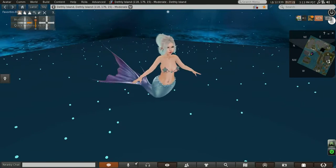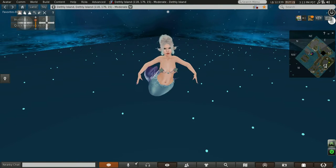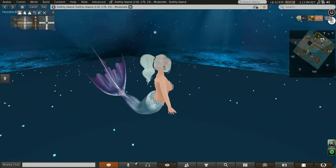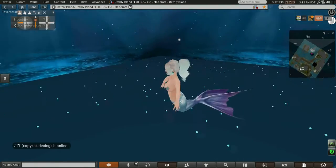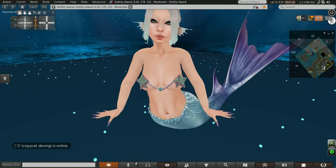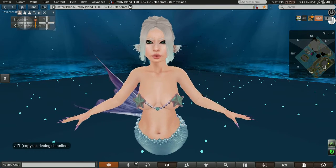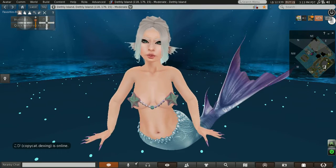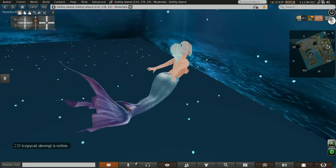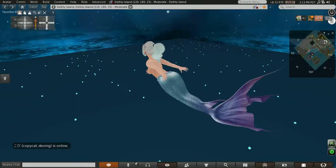What would I give to live where you are? What would I pay to stay here beside you? What would I do to see you smiling at me? Where would we walk? Where would we run? If we could stay all day in the sun, just you and me, and I could be part of your world.